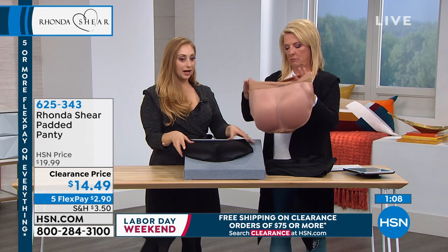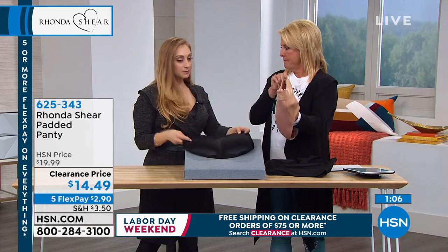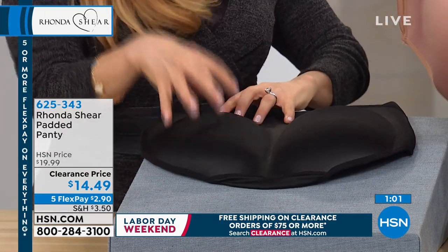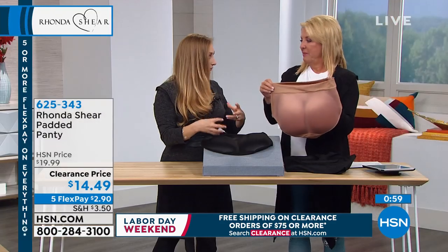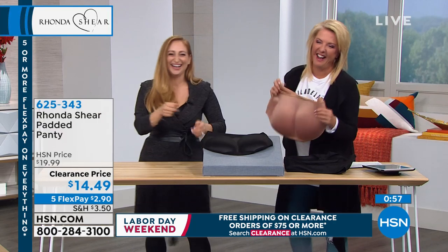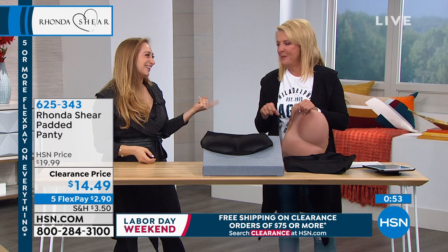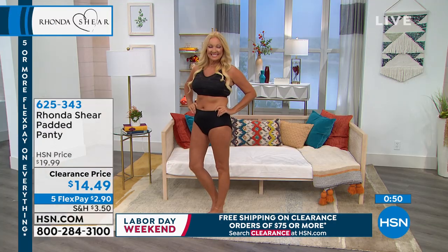I do spin classes and sometimes when you're getting used to that spin bike you need a little extra cushion — this is truly perfect for that. It's going to look good when you have to do pop-ups. You're like, 'Gosh, her tush looks great!' Fake it till you make it, right? Exactly.